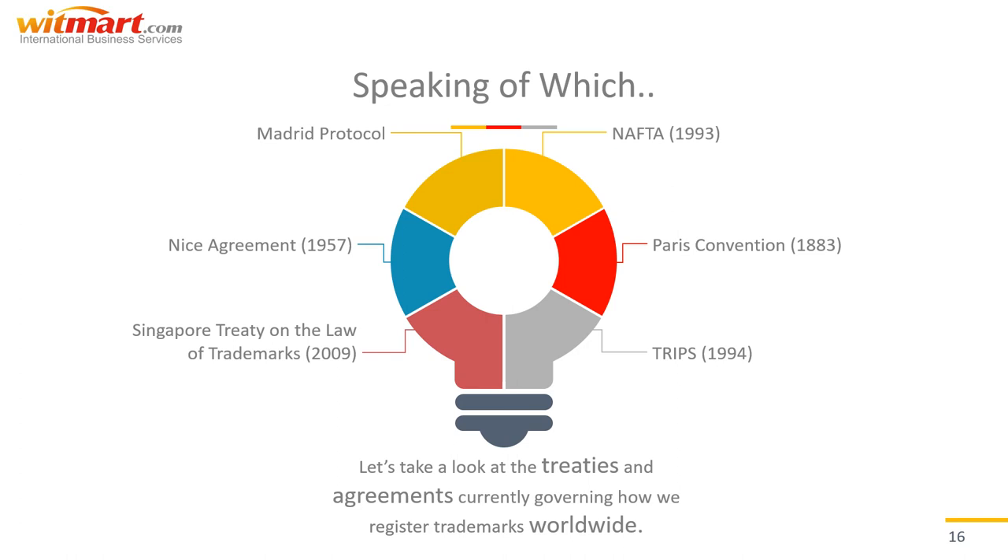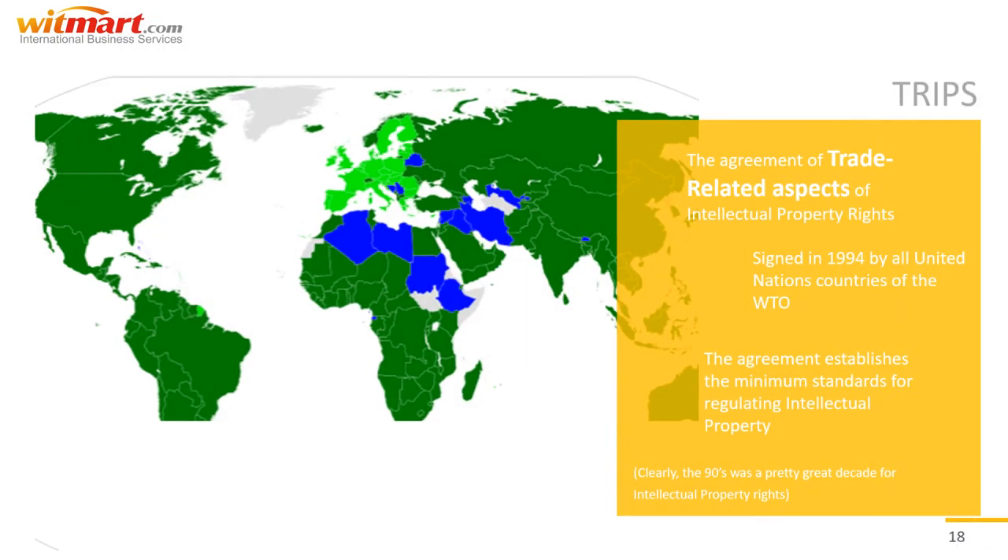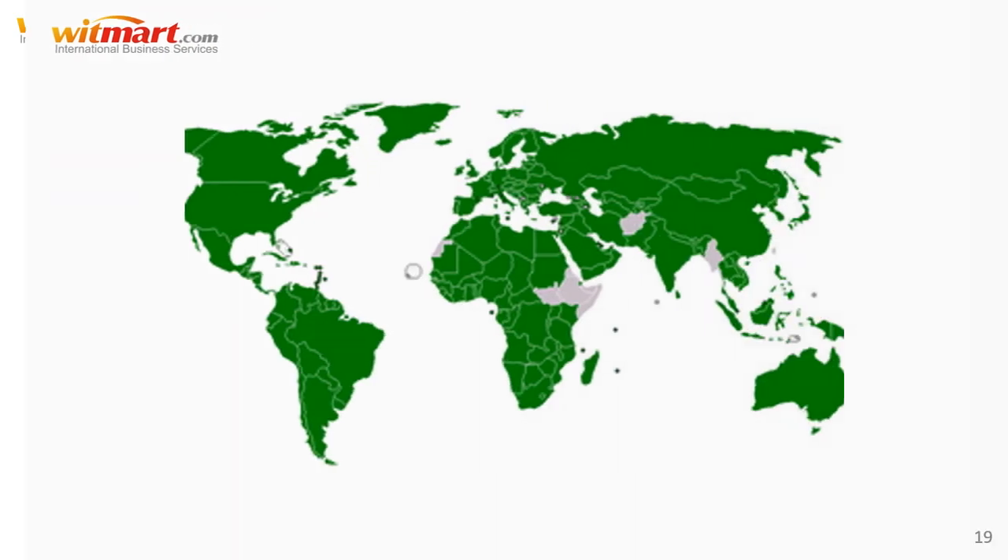Let's take a look at some of the international treaties and agreements currently governing how we register trademarks worldwide. First up, TRIPS — the Agreement on Trade-Related Aspects of Intellectual Property Rights — signed in 1994 by all United Nations countries of the WTO, or World Trade Organization. This agreement establishes the minimum standards for regulating intellectual property across all member nations, and all countries must sign and adopt its requirements to maintain WTO membership.